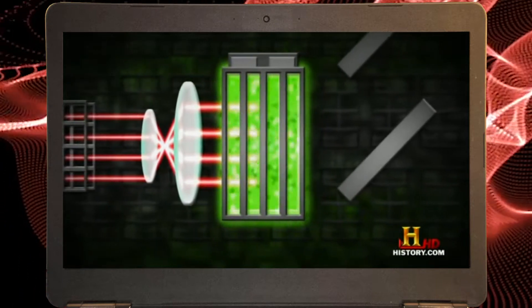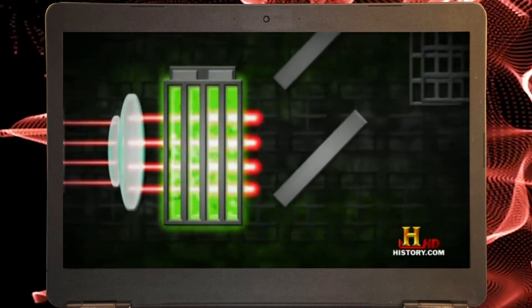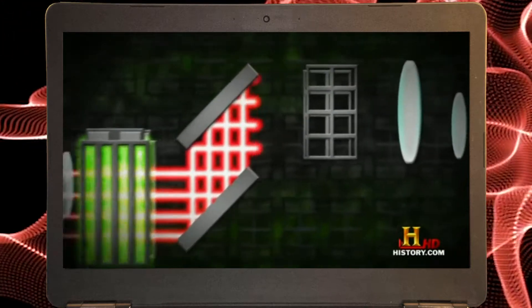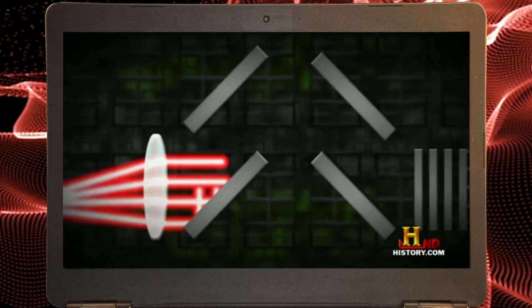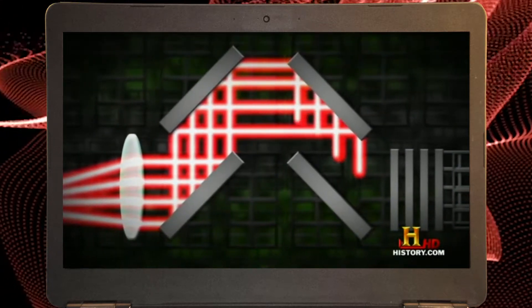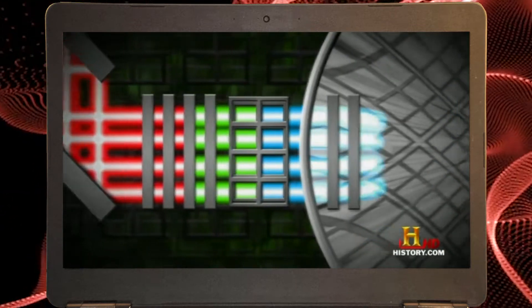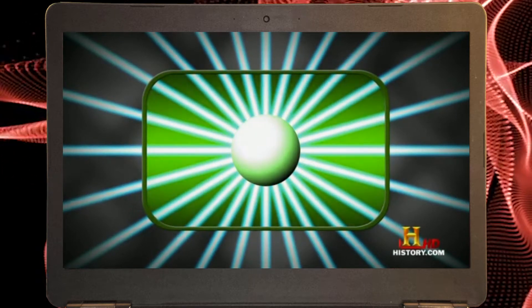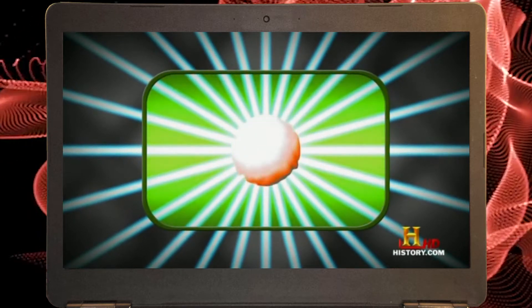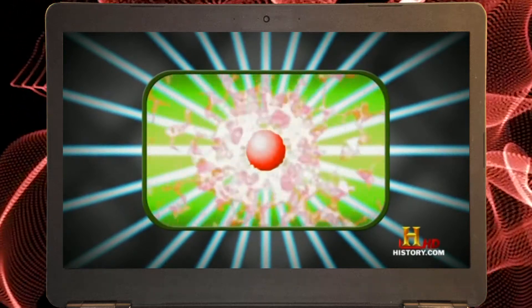But as they pass through the complex maze of tubes, they merge into one super beam. The super beam fires 500 terawatts of power in two billionths of a second — roughly 500 times the entire peak power output of the United States. When that light strikes the hydrogen pellet, it cooks it to over 800 million degrees, creating nuclear fusion and unleashing more energy than our sun.